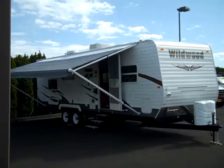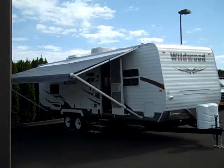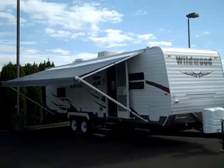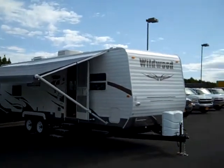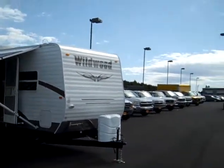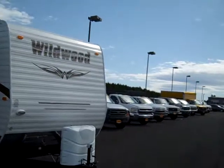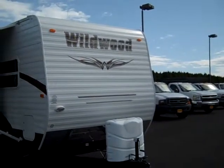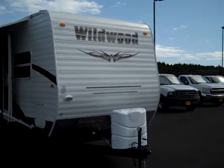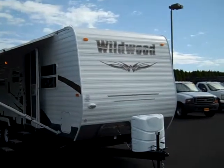Hello ladies and gentlemen, welcome to Power RV in beautiful Sublimity, Oregon. We're just about 13 miles east of Salem, Oregon — very quiet and nice out here in the country. We're looking at a Wildwood T26 model made by Forest River, right here in the northwest in Dallas, Oregon, which is about 25 miles from here.